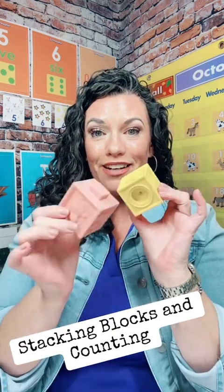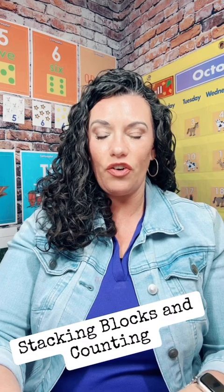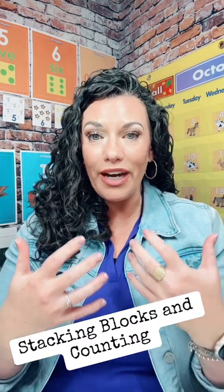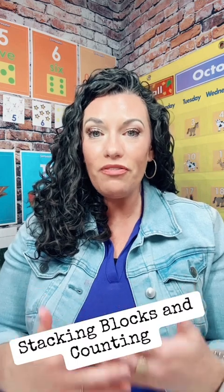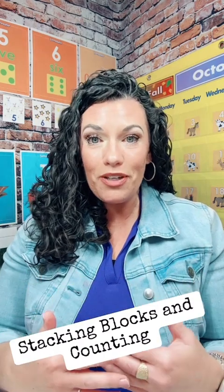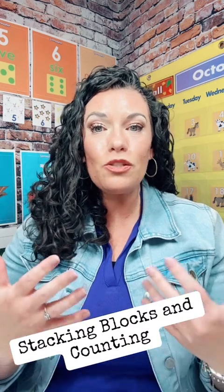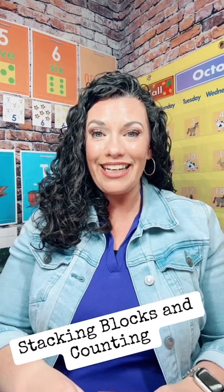So the first thing you're going to need are five blocks. One of the reasons this is such a great activity is that while we're talking about playing and making sure that our lesson plans are really play-based and we're interacting and engaging with our students in intentional play, we're also developing skills like hand-eye coordination, rote counting, number sense, and one-to-one correspondence. We're not doing this with paper and pencils because we're working with one and two-year-olds, but we can do this in a fun and engaging way.